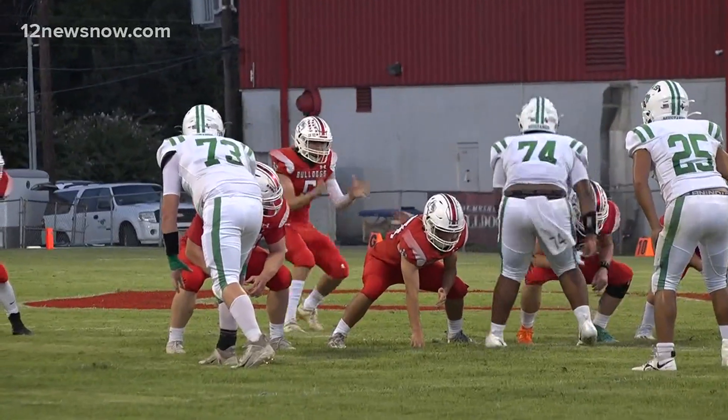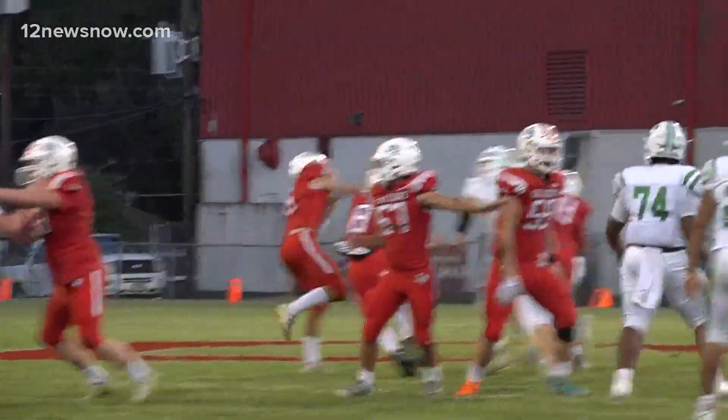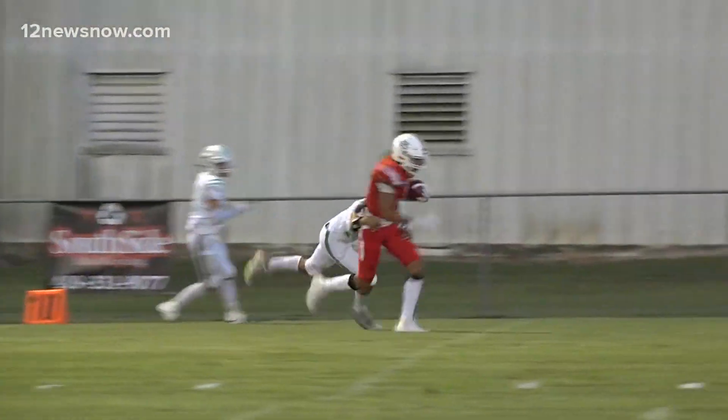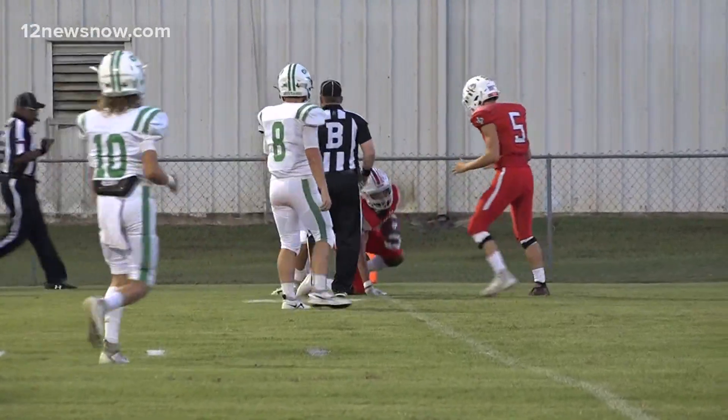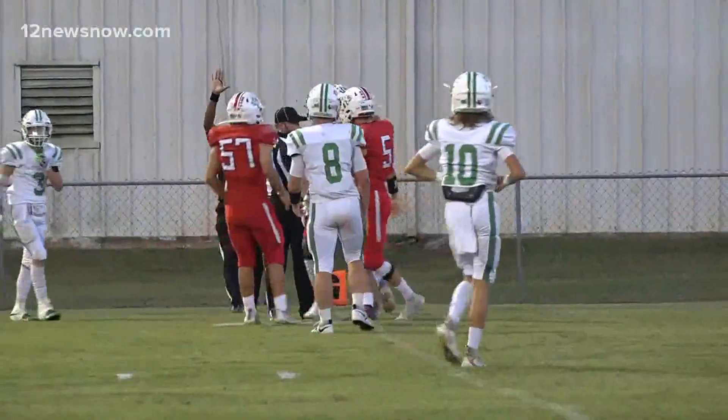Bulldogs with the ball, and there's some confusion here — is it a live play? Well, you know what, Reed Best has taken advantage of it. Deep ball to Caden Butler. He is going to stretch across the goal line. It's ruled a touchdown, 6-0.